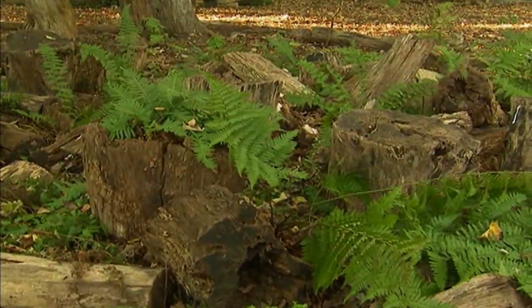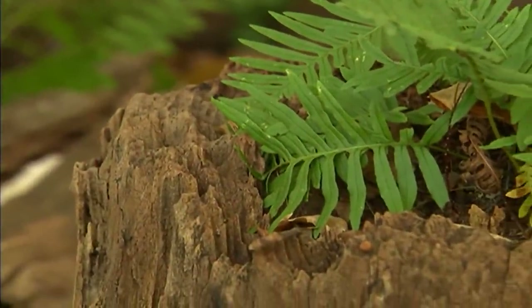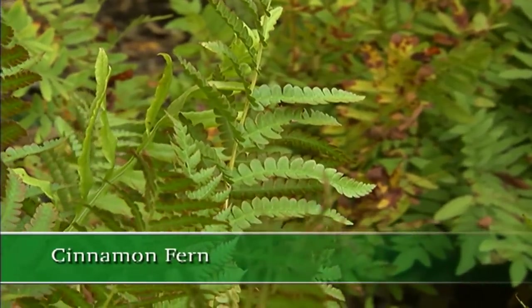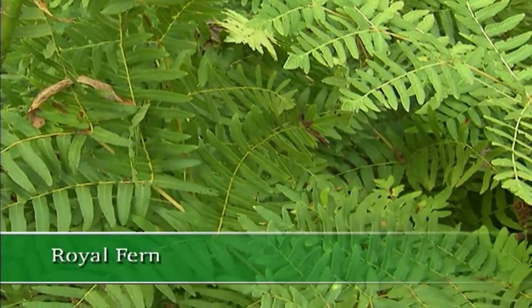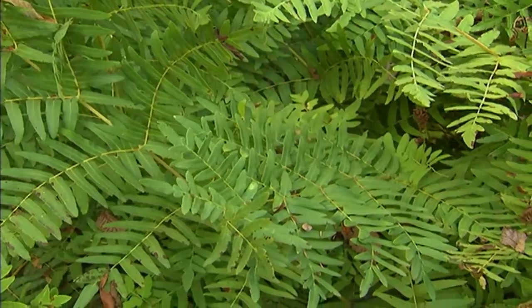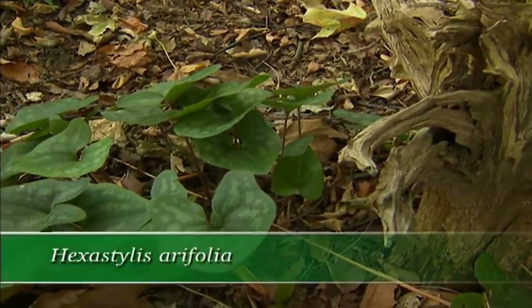Most wooded areas have natural occurring trees down, with ferns growing next to uprooted trees. When we started, the plants came out of four-inch pots essentially. And you can see how they respond to their natural environment. We have cinnamon fern. At the far end is the royal fern, the European form. In the middle, we have the American form of the royal fern, and we have woodland plants — Hexostylus aerofolia.